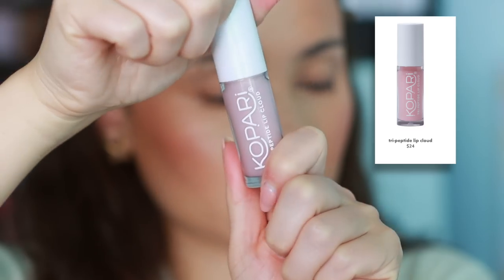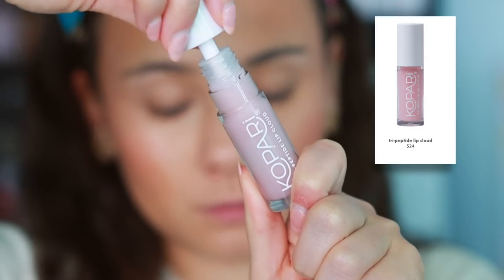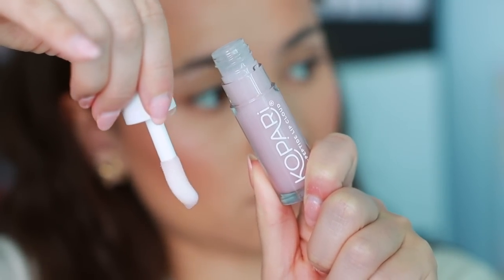Finally, the last category: lips. Starting off with this from Kopari — the Tripeptide Lip Cloud. It's okay. I use this before makeup application, but it doesn't have really any lasting power. For a hydrating lip balm slash gloss kind of situation, I would prefer if it was a little bit thicker and more sticky, because this is so thin, almost like water. I actually applied it three times before it stayed on my lips. It does hydrate, but it doesn't last long enough for full intensive hydration. I have a lot of other lip balms I would prefer.